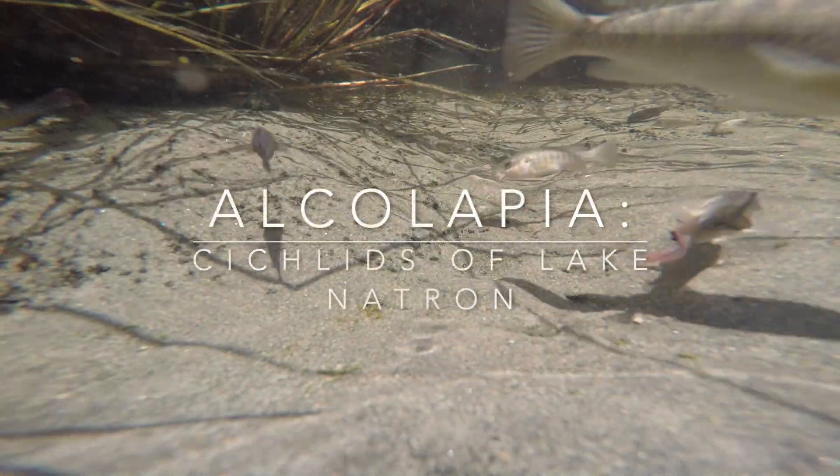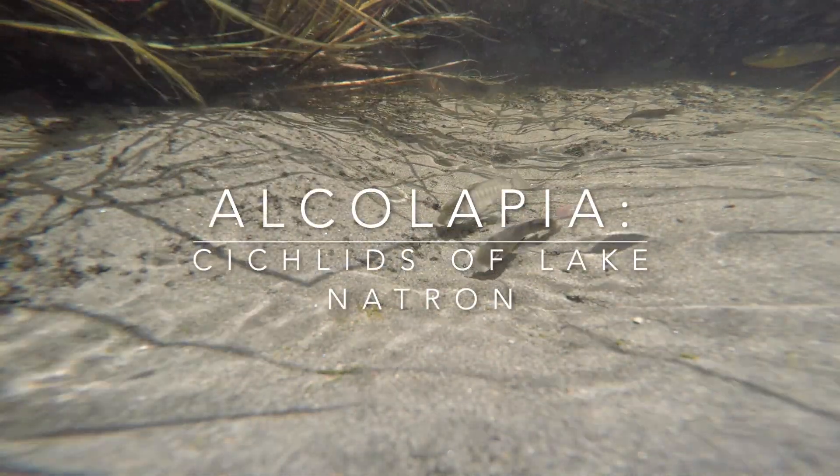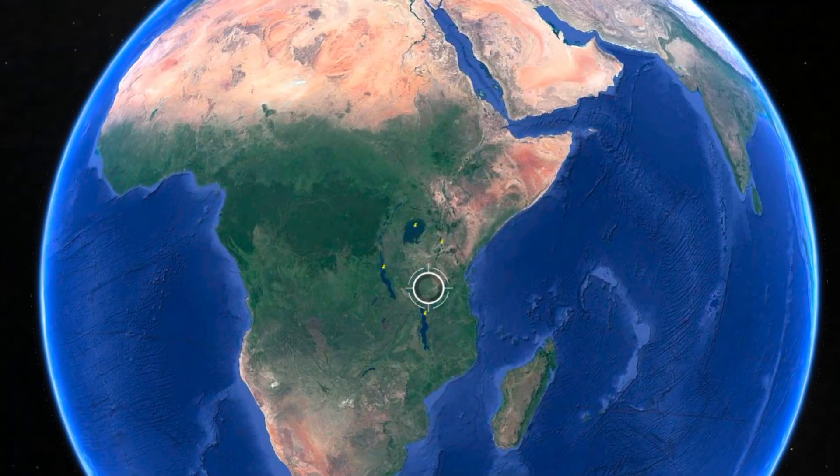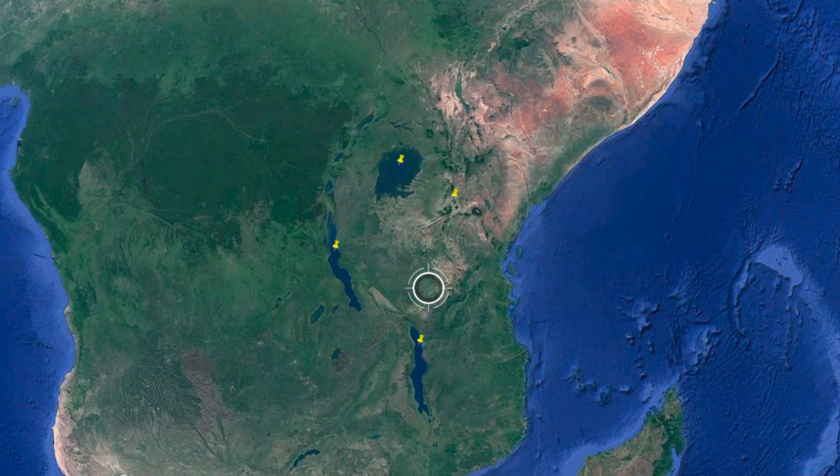Hi, this is Oliver Lucanis from Below Water. Today we'll have a look at some African cichlids from Lake Natron in the East African Rift Valley on the border of Tanzania and Kenya.